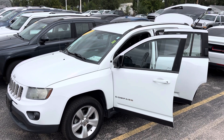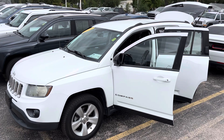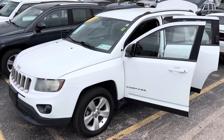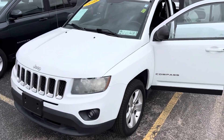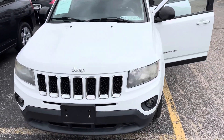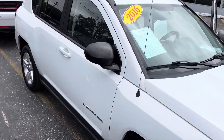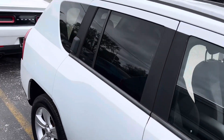Hey Ken, this is that 2016 Jeep Compass that I had mentioned last week. I just want to give you a quick walk-around tour so you guys can take a look and see if she might like this one. It's got about a hundred and fifteen thousand miles and it's nine thousand nine hundred ninety-nine dollars.